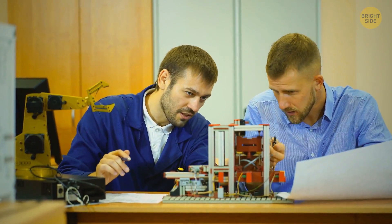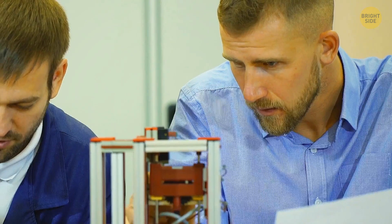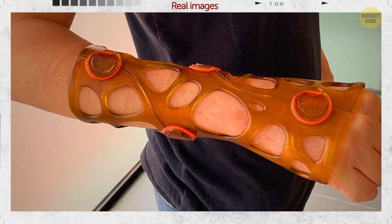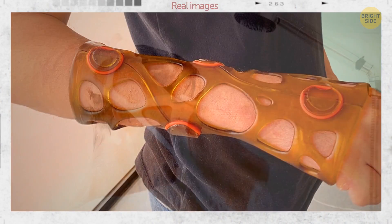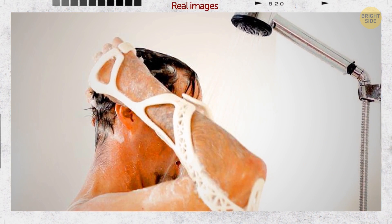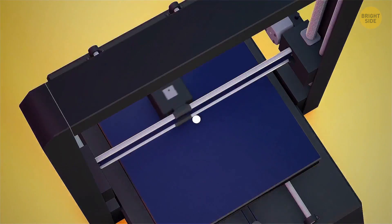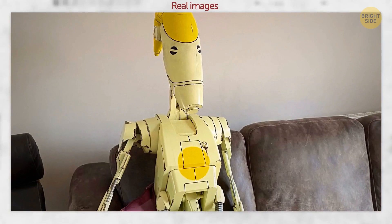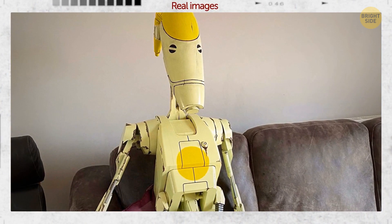Thank you, consumer-friendly 3D printer manufacturers, for opening the gate to accessible 3D printers. Here is a woman who 3D-printed a cast so that she could take a shower while still wearing it. A fun example? A Pokemon ball.